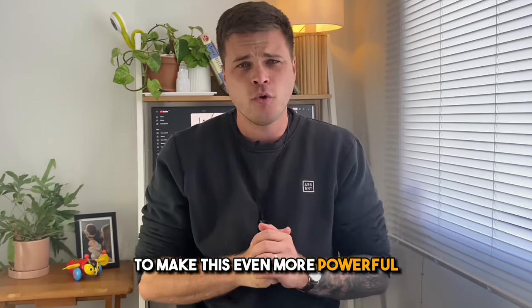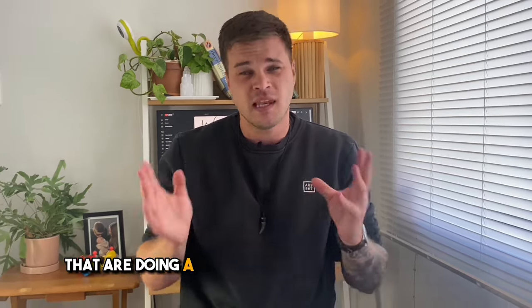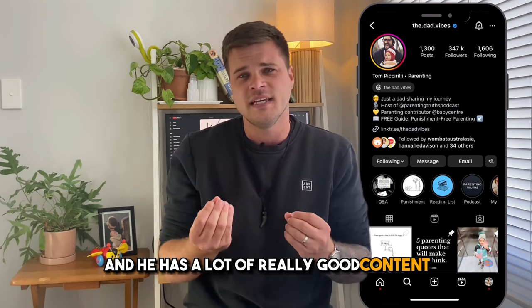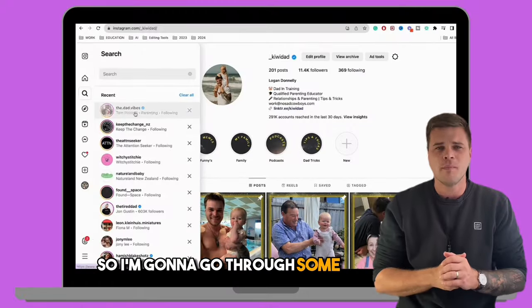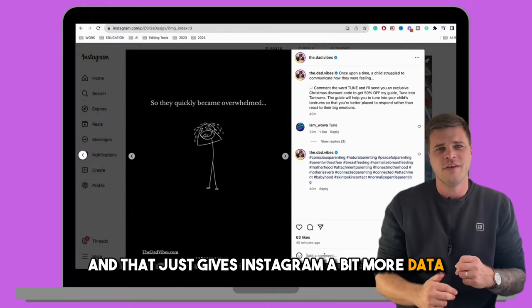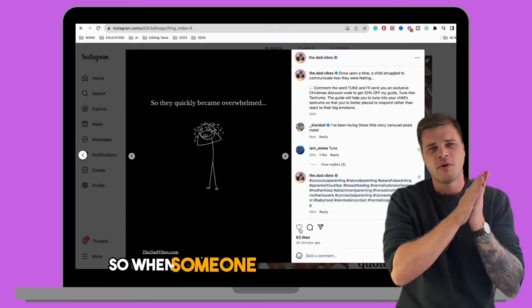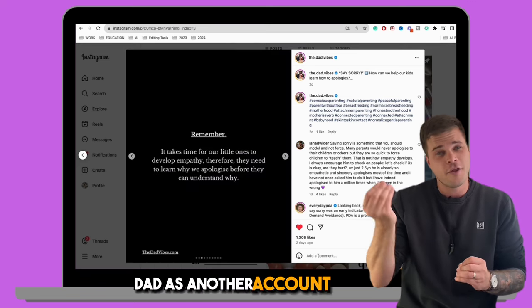To make this even more powerful, go follow a couple of other accounts in the same niche as you that are doing a lot better than you are. For me, I'm going to go follow this guy called The Dad Vibes — he has a lot of really good content that's quite similar to mine, except he has 300,000 followers. So I'm going to go through some of his posts and like and comment on a few of them. That gives Instagram a bit more data that the accounts I interact with seem very similar to my own account. So when someone follows The Dad Vibes, they're likely to suggest Kiwi Dad as another account to follow.